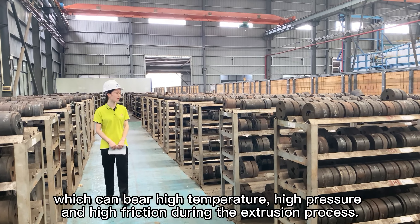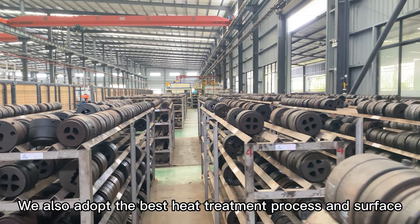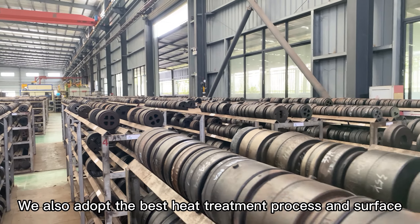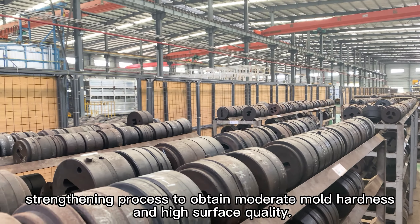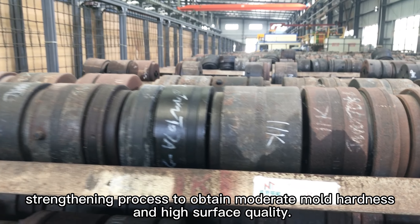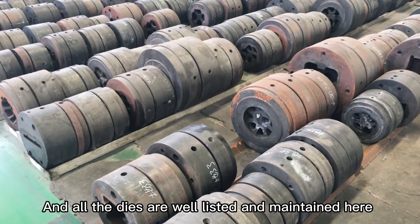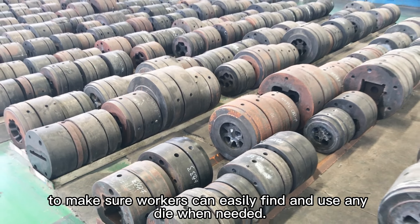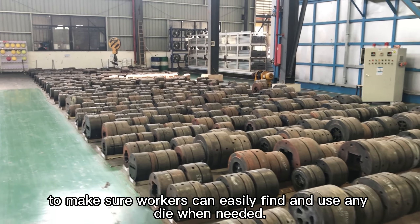high pressure, and high friction during the extrusion process. We also adopted the best heat treatment process and surface strengthening process to obtain moderate mold hardness and high surface quality. All the dies are well listed and maintained here to make sure workers can easily find and use any die when needed.